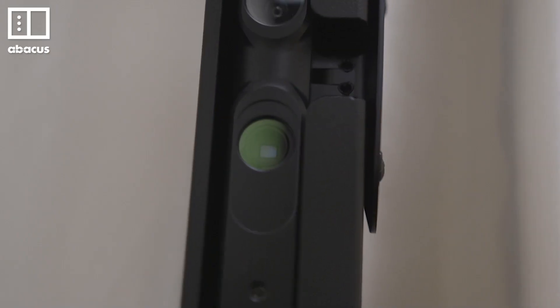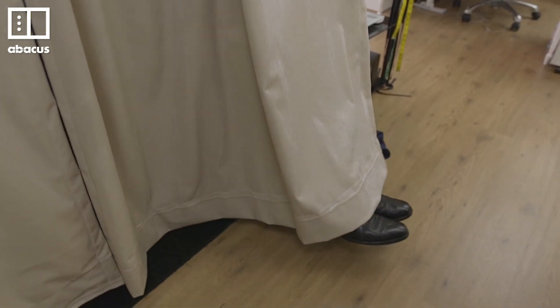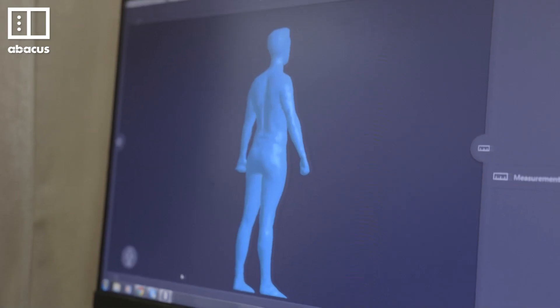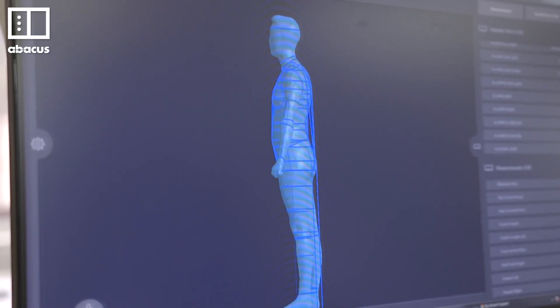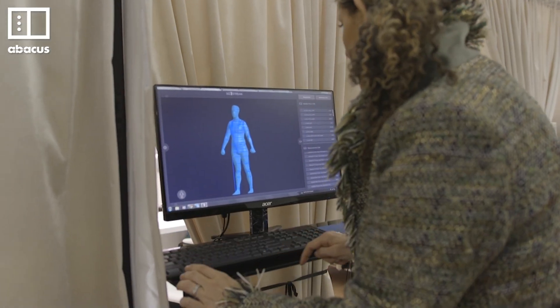It uses quite a lot of white light cameras. You stand inside and hold on to the handles. The 3D scanner captures an image of your body — it comes up here. It extracts a whole host of measurement data, but it also gives us a 3D image of you.